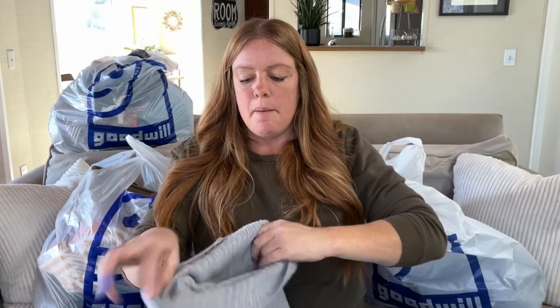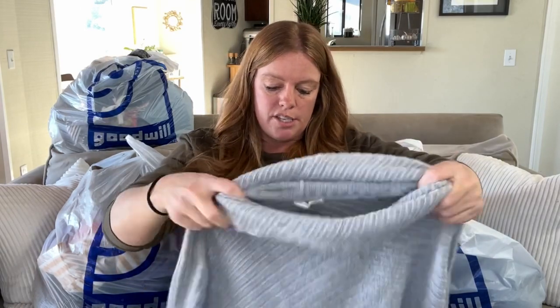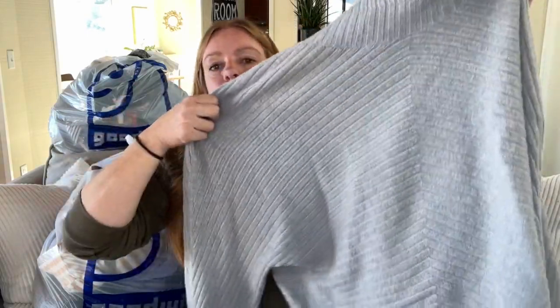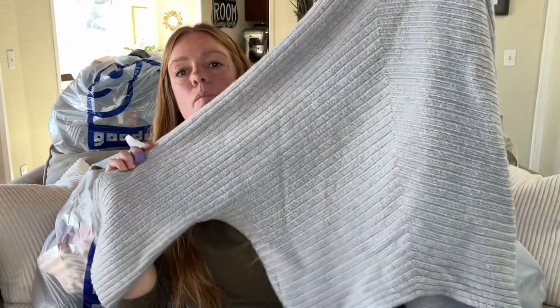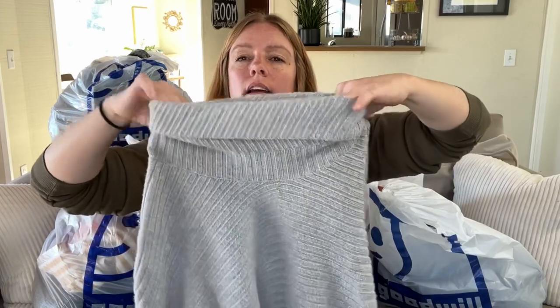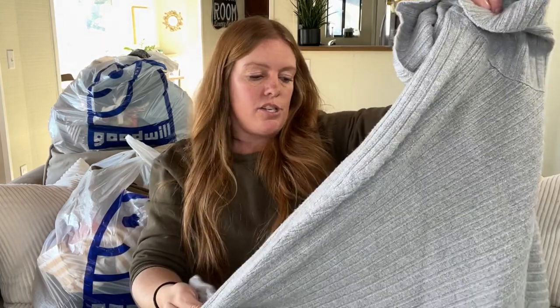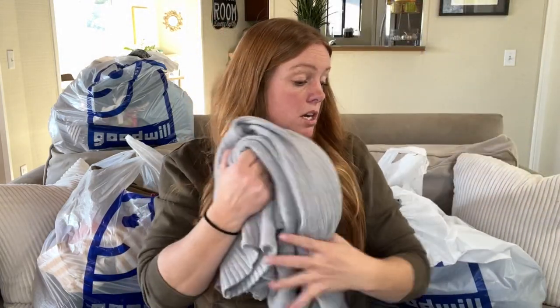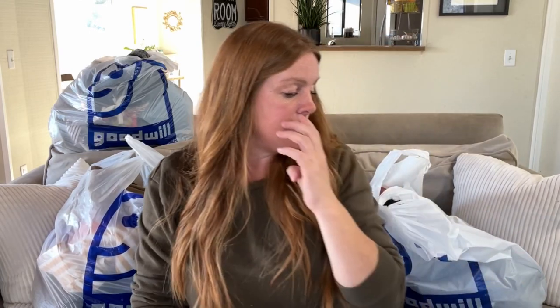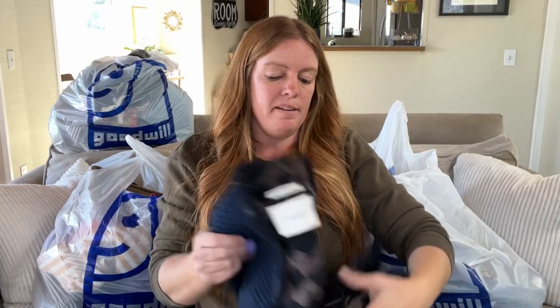Here's another sweater by Moth — yes, Anthropologie Moth. This one's a size large, just a really nice gray sweater with a little dolman sleeve, slightly shorter style, and a turtleneck. I like the subtle stripe and the neutral. It's a great basic — I really want to try it on but I'm putting it away. I'm expecting more in the $25 to $30 range for that one, a little less for the smaller-sized Moth items.